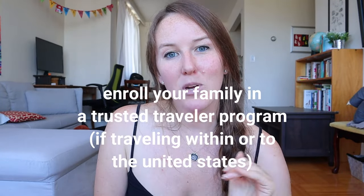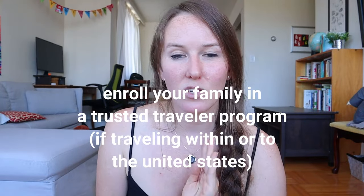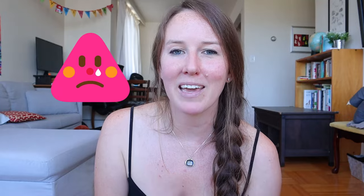If you're flying within the United States or to the United States, enroll your entire family in TSA PreCheck, Clear, or Global Entry — one of these trusted traveler programs — in order to skip the lines at security. Otherwise, they will make you wait in super long lines, even if you have a baby or a toddler with you. There are no family lines, unfortunately, when flying in the United States.